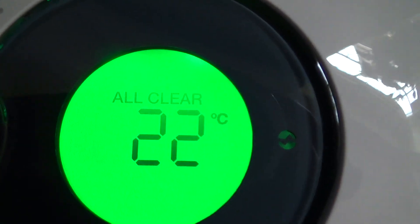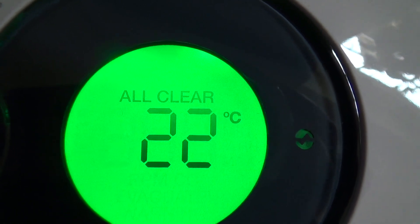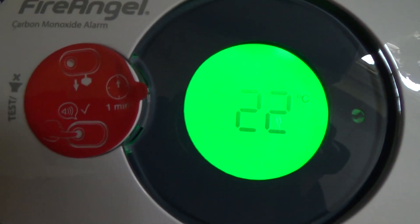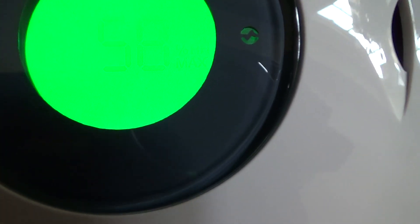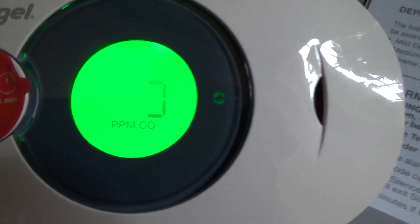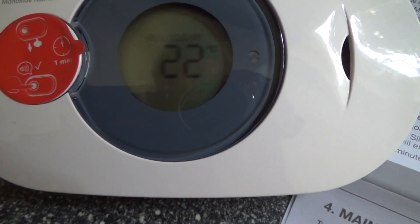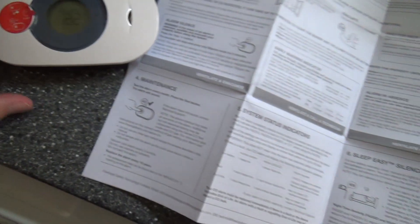Thank you for watching. As I said, this video is not sponsored by anyone — I bought this detector from Amazon with my own money, nothing to do with any sponsorship. I just thought it would be a good idea to make a video to warn people that their carbon monoxide detector does actually have a shelf life.